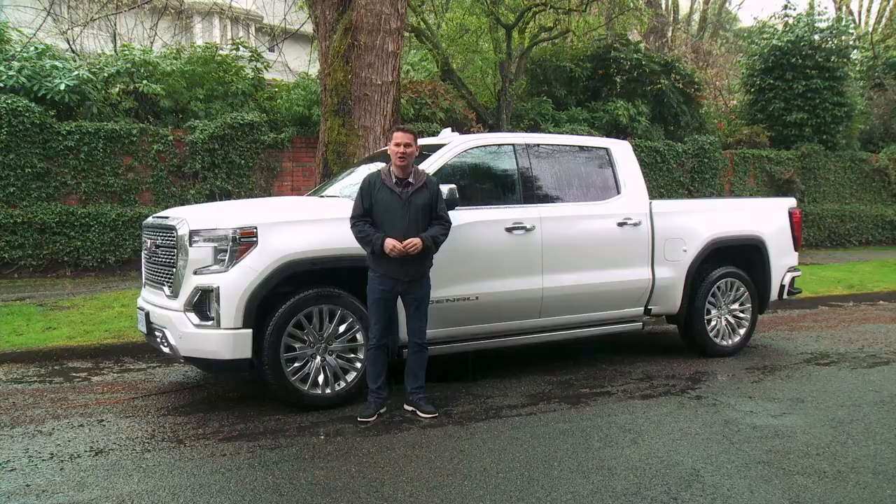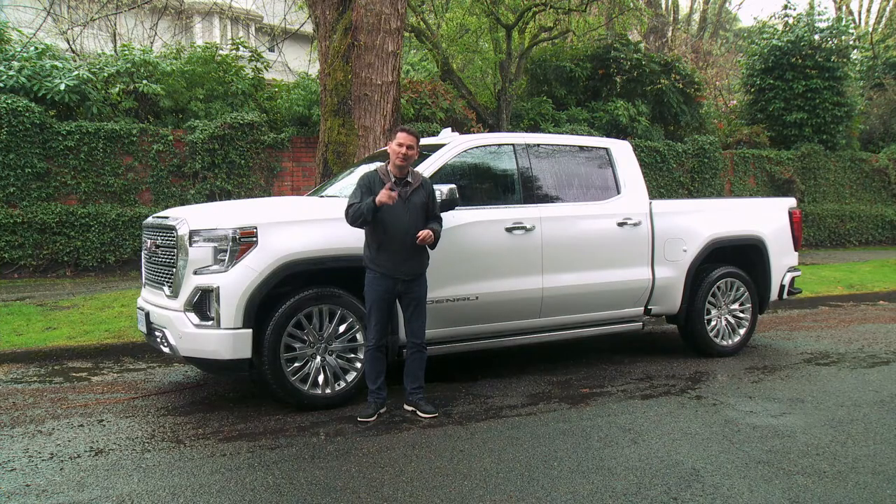Today we're looking at the most expensive and luxurious half-ton pickup truck that General Motors makes, the GMC Denali. The one you see here costs over $80,000 including freight, plus about $10,000 worth of options.